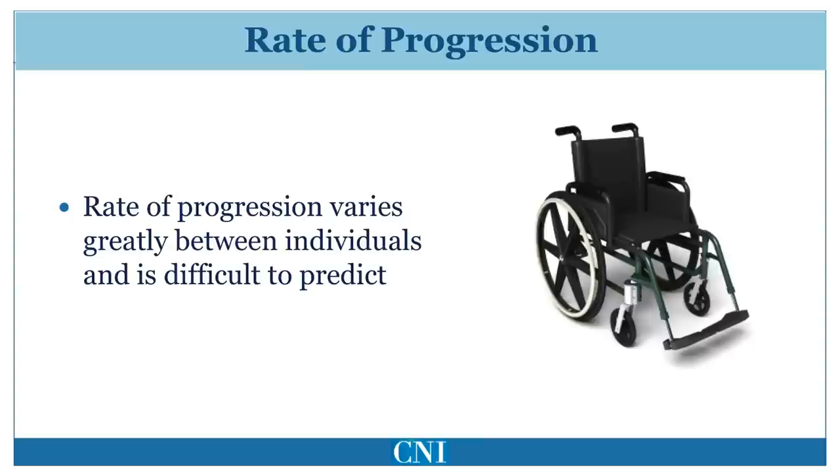There is a significant amount of variation in progression of symptoms and disability from person to person. As a result, it is difficult to predict the rate of progression for any specific patient. However, there are some prognostic features. Individuals who develop symptoms at a later age of onset typically develop more rapid progression of disability. The development of cognitive impairment or dementia is associated with higher risk of nursing home placement and death. Higher levels of uric acid, a byproduct of protein metabolism, have been associated with slower rates of progression.